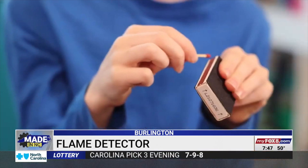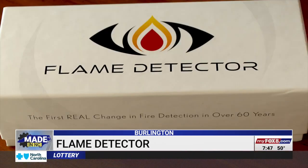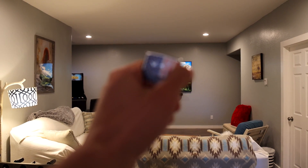You want to know instantly if you have a flame in a space that you don't want a flame. You want to know instantly — that's how you save people. A child playing with matches, an electrical fire, or something else — the flame detector can send an alert in just seconds. This truly is one of the greatest advancements in residential fire detection technology in over 60 years.